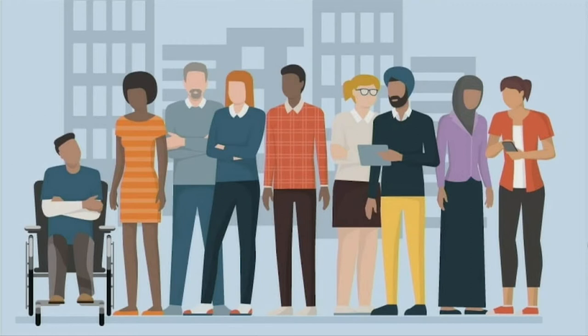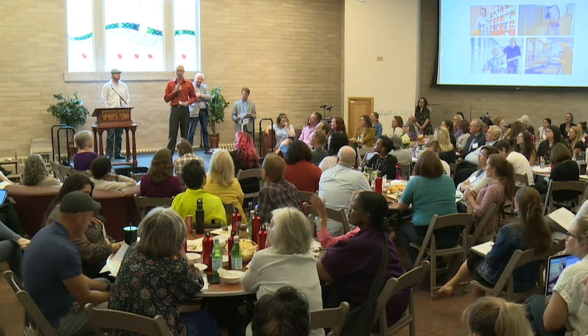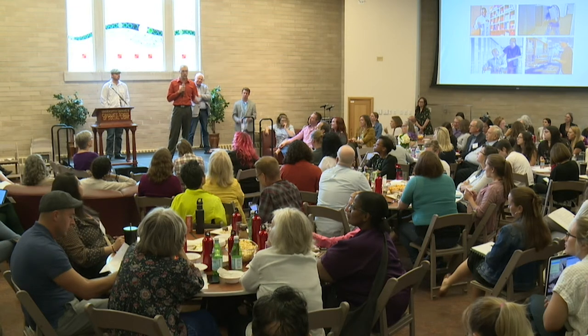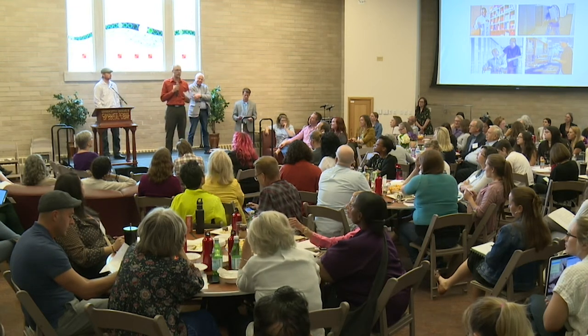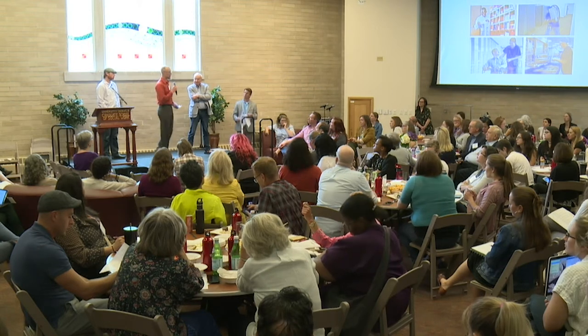Our success thus far: of those we have met, we've engaged with about 9 percent of the total homeless population. About half of those get placed in employment, and about 71 percent retain that employment for 90 days.